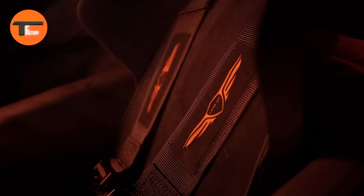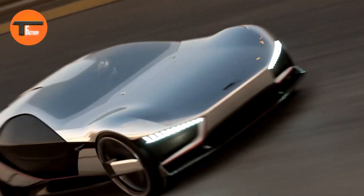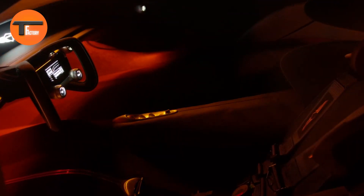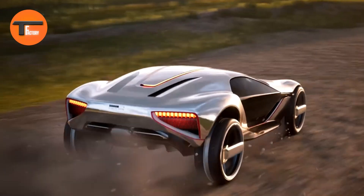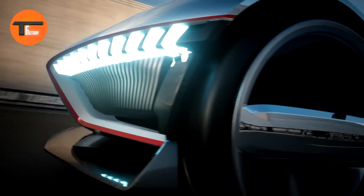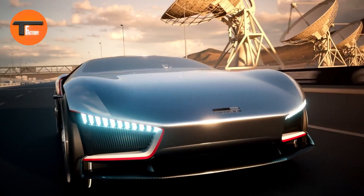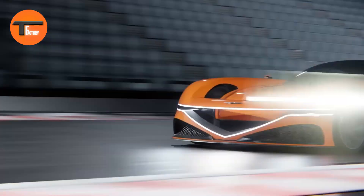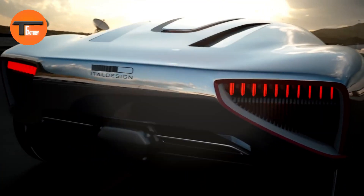This immense power allows the car to reach a top speed of 236 miles per hour and accelerate from zero to 62 miles per hour in just 2.5 seconds. It features a seven-speed gearbox, individual wheel drive, and a kinetic energy recovery system that boosts efficiency by recovering energy during braking. Its intelligent suspension system automatically adjusts to different driving conditions, making the Xenio Vision Gran Turismo not just a car, but a complete driving experience.